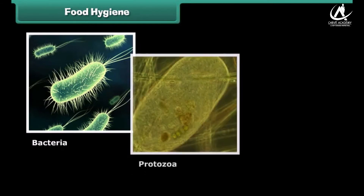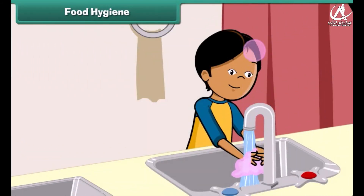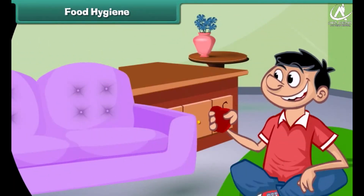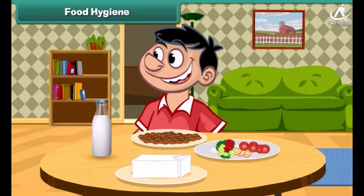Germs are everywhere and can make you ill, so we should follow some simple rules to protect ourselves from diseases. Wash hands thoroughly with soap before and after meals. Cut your nails regularly. Eat raw fruits and vegetables after washing them with clean water. Eat freshly cooked food and try to avoid dirty or stale food.